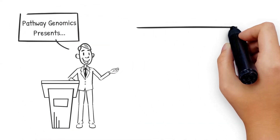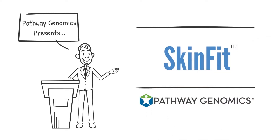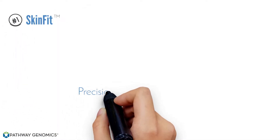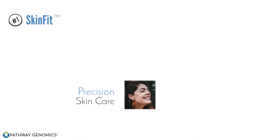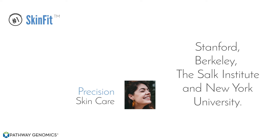Today, Pathway Genomics presents our next modern miracle enabled using your own individual DNA: SkinFit. This is true precision skin care. Your largest organ is your skin, and who wouldn't want to know how to age slower, look younger, feel more inviting? Our DNA skin tests were developed in partnership with leading dermatology and aging science research groups at Stanford, Berkeley, the Salk Institute, and New York University. Let's do a quick walkthrough of how these comprehensive DNA skin insights can turn into powerful lifestyle changes and become a personalized action plan for how you care for your skin.